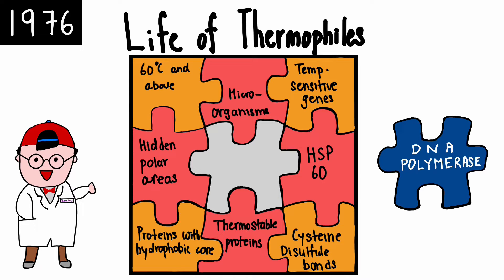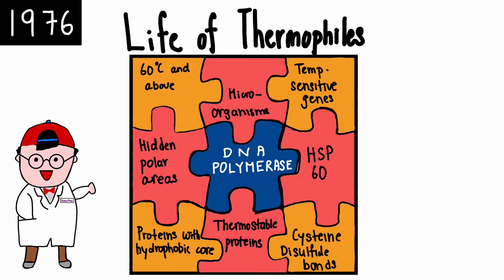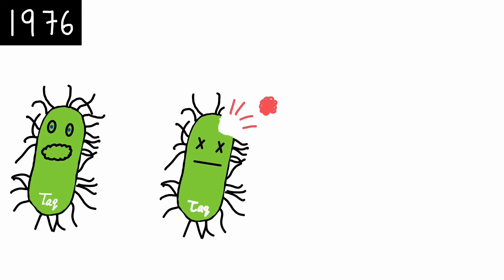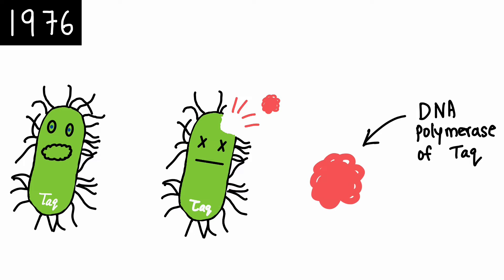In 1976, Alice Chien and her colleagues began their quest on understanding the DNA polymerase of Thermus aquaticus. After cultivating a large amount of Thermus aquaticus, the cells were broken up to release their cellular content. The mixture was centrifuged at high speed to isolate the DNA polymerase of Thermus aquaticus. It was subsequently named Taq polymerase.